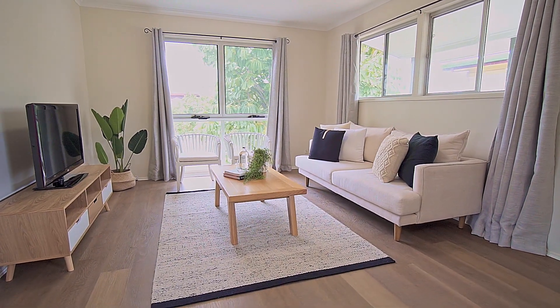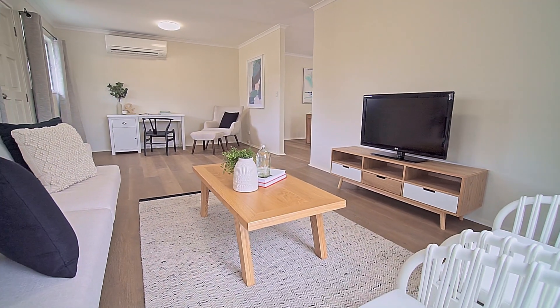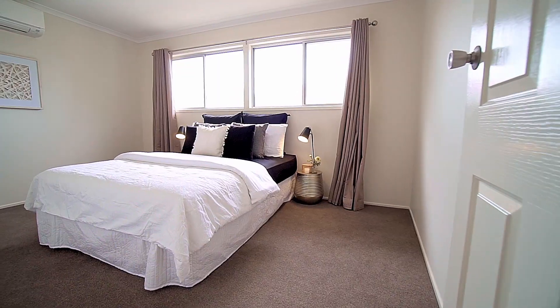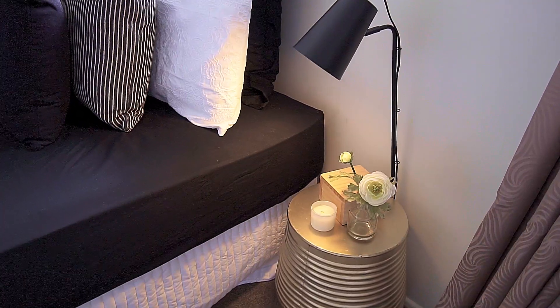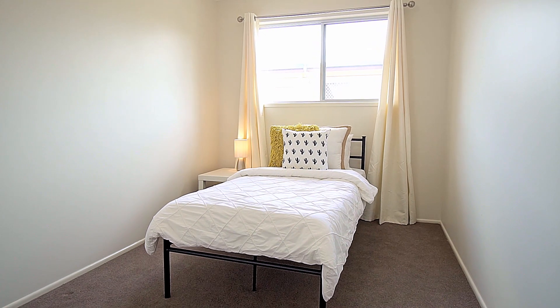Stepping inside to a light-filled, spacious and attractively renovated home that consists of four carpeted bedrooms, renovated bathroom with separate toilet, brand new kitchen and separate lounge and dining rooms.